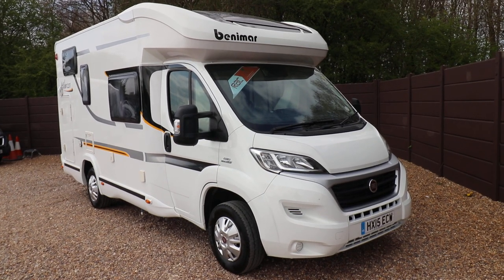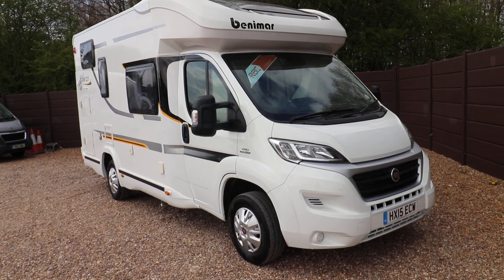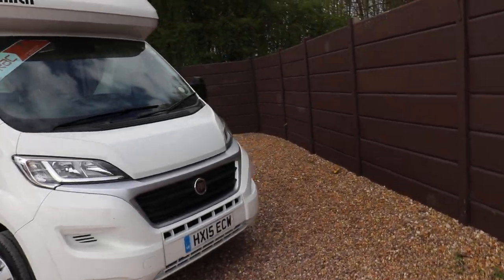Hello, this is Andy Hall from Oak Tree Motorhomes. I'm going to show you around the Benemar Milo 201. This has 22,000 miles, it's a 2015, and it's a two-berth motorhome.